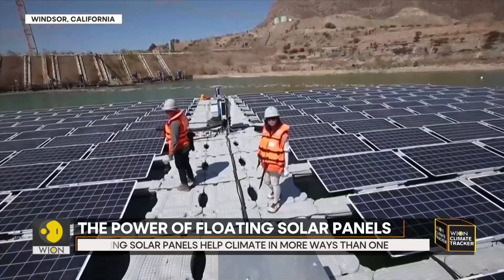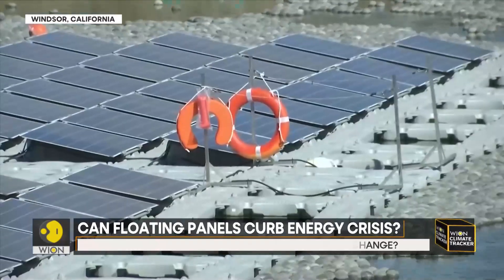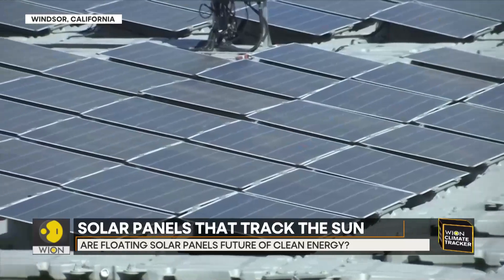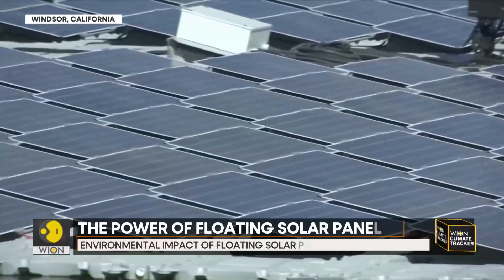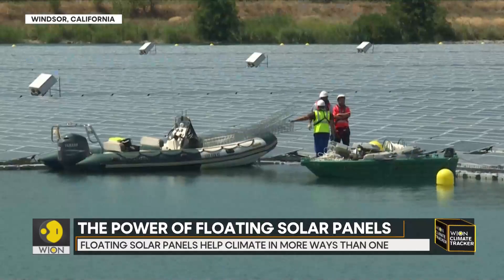But apart from high costs, engineers are working on other challenges. If the solar panels cover too much of a water body's surface, dissolved oxygen levels could change and water temperatures will drop, which could harm aquatic life. Researchers are also looking into whether the electromagnetic fields generated by cables could negatively influence the aquatic ecosystems.